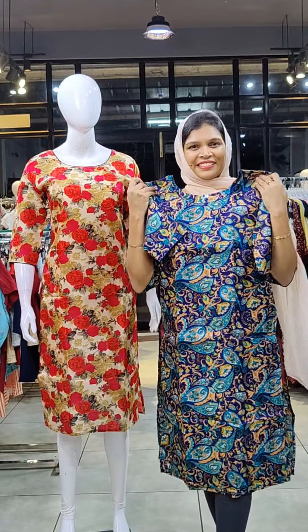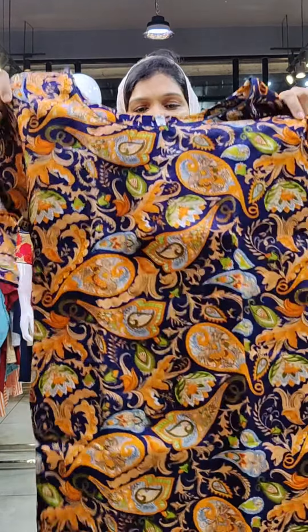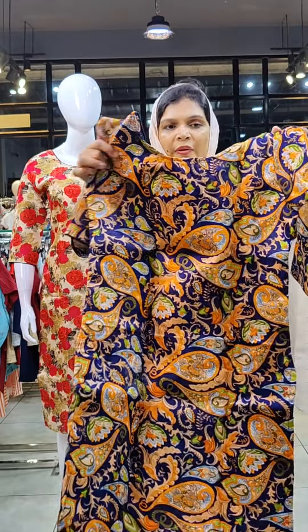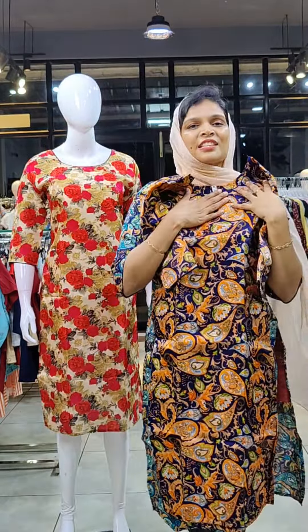This pattern is available from M to 2X sizes. In this pattern, I have a navy blue and orange color print pattern. I have a pink color pattern in the inner sleeves. It has piping and all sizes are available.